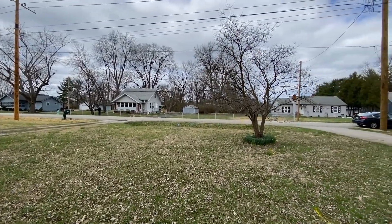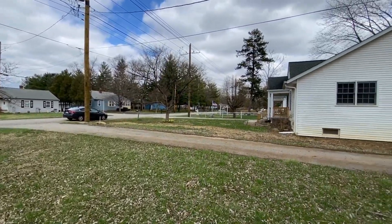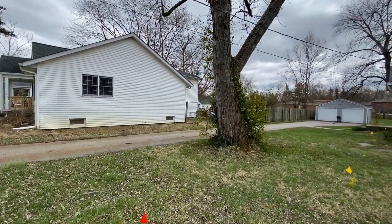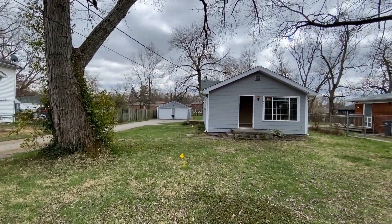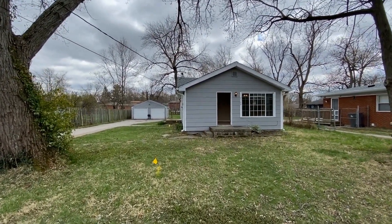Here's a shot of the neighborhood. This is an older established neighborhood with mature trees. This house is only about a 15-minute drive to downtown Indianapolis. You're really close to Irvington, which has lots of shopping and restaurants, and there's easy access to I-70 and 465.